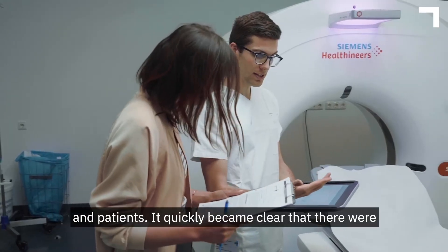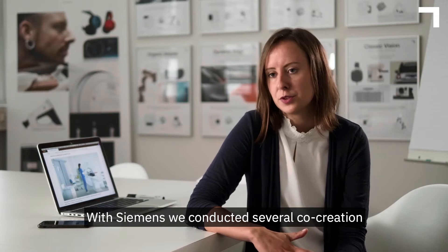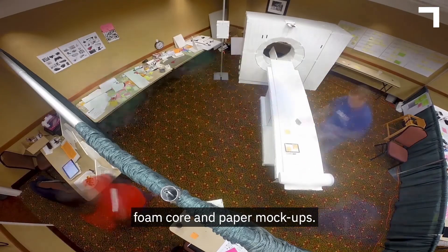It quickly became clear that there were too many obstacles in the user journey. With Siemens, we conducted several co-creation workshops to make the future tangible. We had an overwhelming amount of foam core and paper mockups.